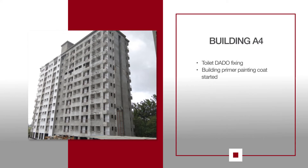For A4, toilet deader and flooring work is in progress on the second floor. Bidding primer painting coat has started.